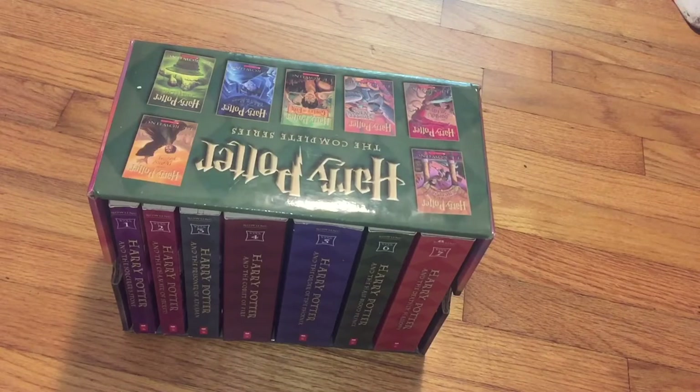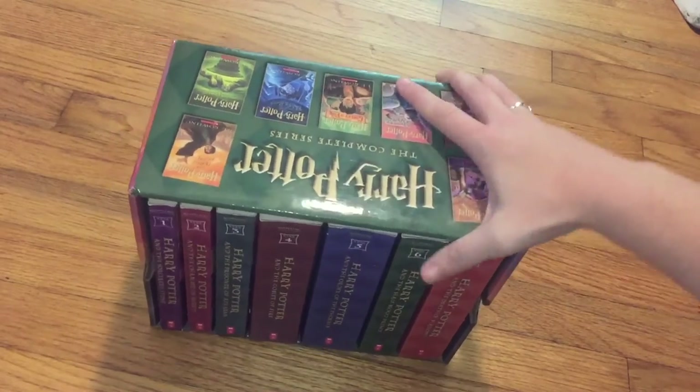Welcome to my fifth grade homeschool curriculum. This is for my son Lonnie Jr. He is currently 10, almost 11 years old. He is gifted, so a lot of these things are going to be higher in difficulty. Let's go ahead and start off with the reading.